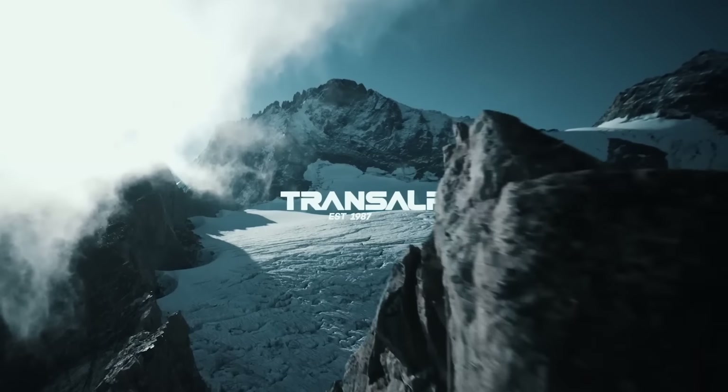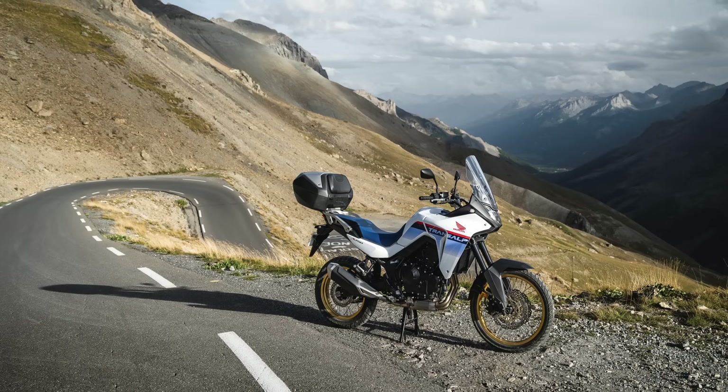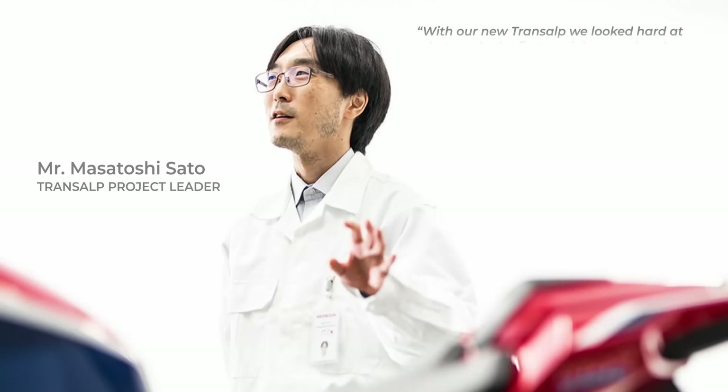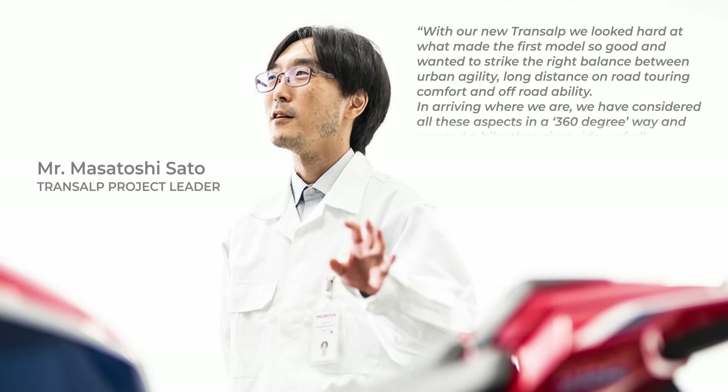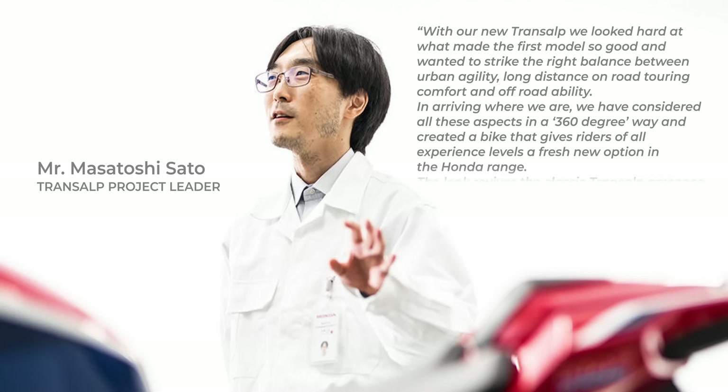Honda's new 755cc Transalp — who's it designed for? I've been digging around in Honda's own press material and came across some pretty interesting findings. Honda R&D's Transalp project leader, Mr. Masatoshi Sato, said: 'With our new Transalp, we looked hard at what made the first model so good, and wanted to strike the right balance between urban agility, long-distance on-road touring comfort, and off-road ability. We have considered all these aspects in a 360-degree way, and created a bike that gives riders of all experience levels a fresh new option in the Honda range.'